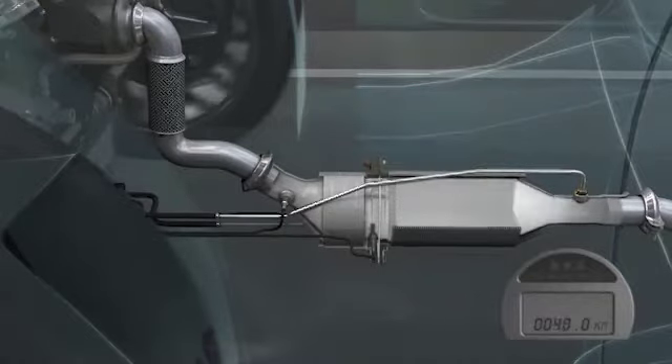The basic function is simple. The solid particles carried by the exhaust gases are captured in the filter, while the exhaust gases themselves pass through the porous walls and exit into the exhaust system.